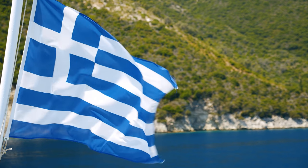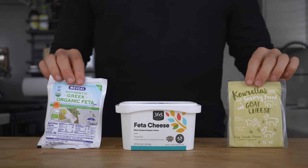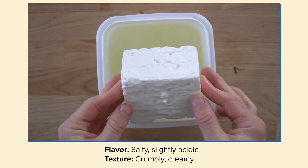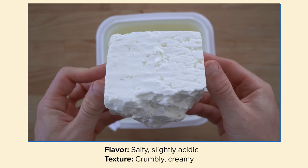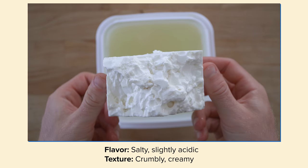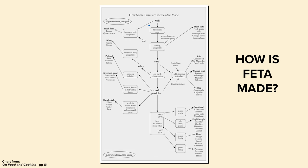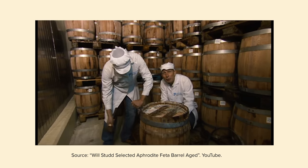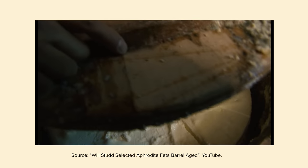While feta originated in Greece, there are several variations nowadays, some of which has actually led to disputes in the EU courts. But at its most basic, feta or feta-style cheese has a flavor that is very salty and slightly acidic, with a texture that is creamy and crumbly, and this is all due to how it's made. To achieve this, a sheep, goat, or cow's milk is acidified, curdled, cut, and drained like a lot of other cheeses, but what gives it this signature flavor profile is packing the cheese in a brine to ripen for a couple of months. This process makes feta have some pretty unique qualities.